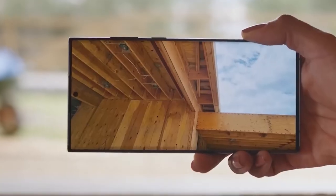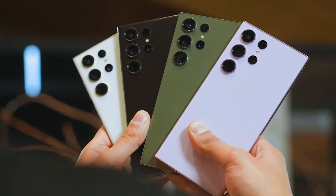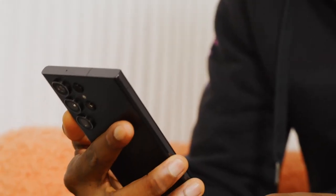Brace yourselves, tech enthusiasts, because the next big thing in the smartphone world is on its way — the Samsung Galaxy S24 Ultra. Get ready to experience cutting-edge features, stunning design, and top-notch performance all in one device.